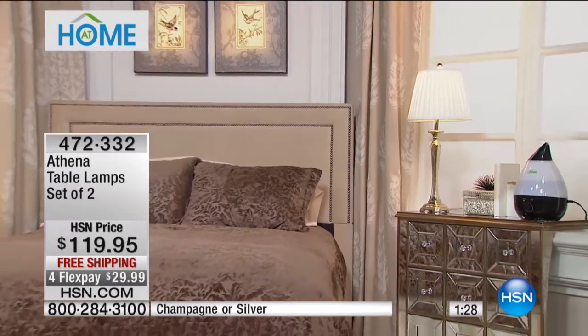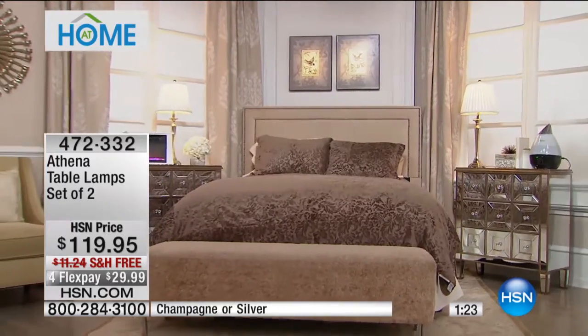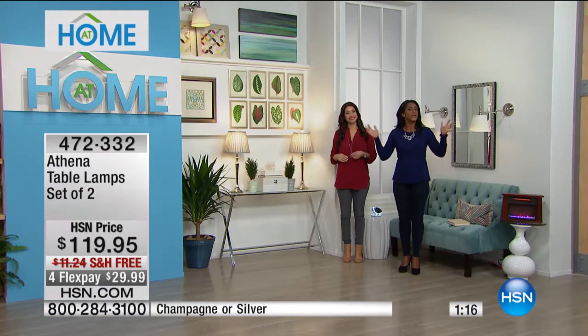It comes in champagne or in silver — silver with a white shade, or champagne with a little bit of a taupe shade. Super elegant on a side table or your nightstand. A set of two lamps is a wonderful way to refresh a room, your bedroom. So pretty.